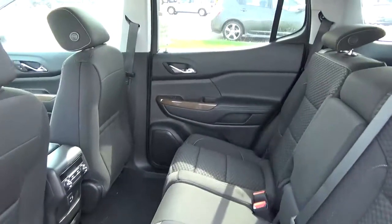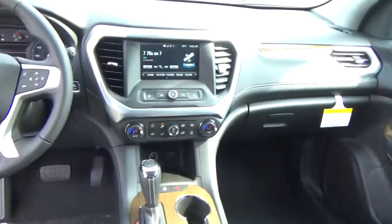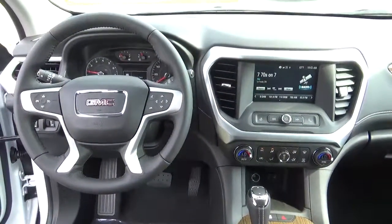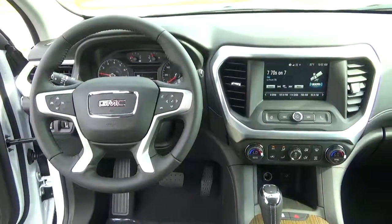Heated seat. Come check us out at Hades the Automotive on the west side of Columbus. Thank you.